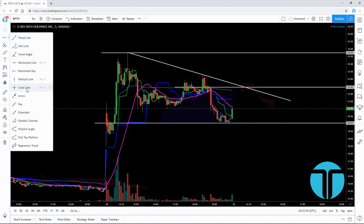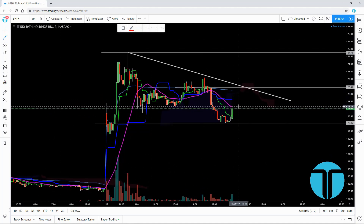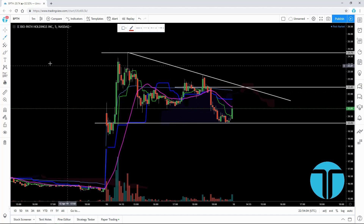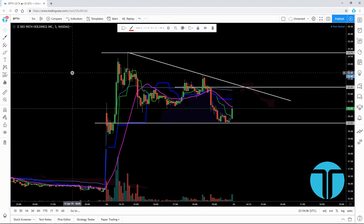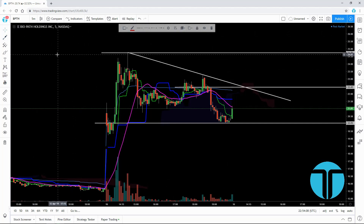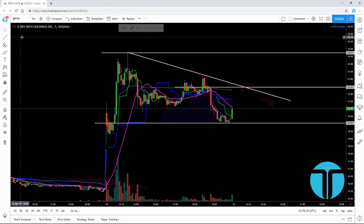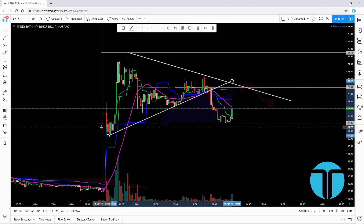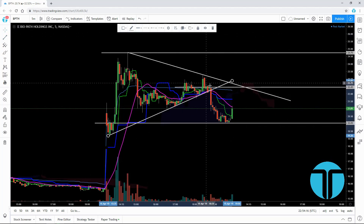I'll definitely be watching this tomorrow for a continuation trade. It's looking pretty much undecided — we're still ranging in here. You can see there was a trend line that we were riding on earlier and we did break through that, which caused us to fall down here into the support. But there is a chance to recover.